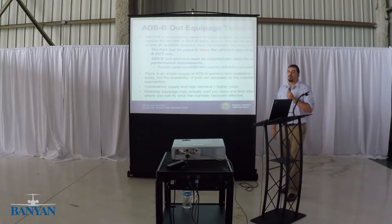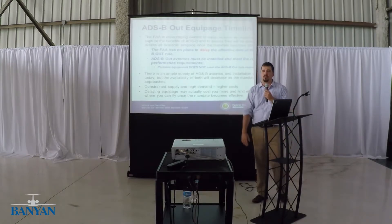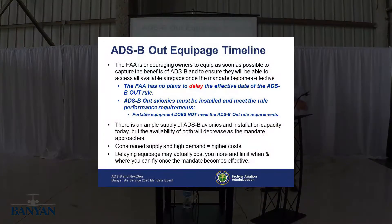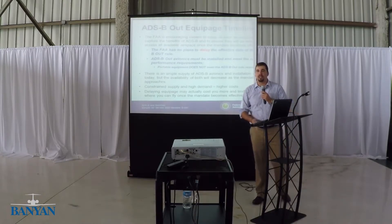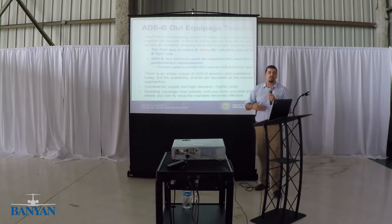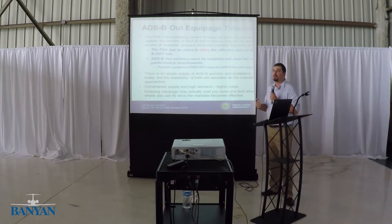We get a lot of questions about whether the ADS-B mandate is going to move. I was just at Oshkosh and people kept saying they're going to push out the mandate. But at every single event — Oshkosh, AEA events, AOPA — our administrator and all our executives say the mandate will not get pushed. We have all our ground stations installed, and the FAA is actually ahead of where we said we were going to be. We have the performance monitor tracking aircraft and making sure they're meeting the performance standards. We're ready for the mandate.